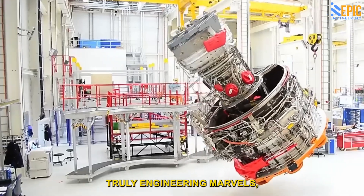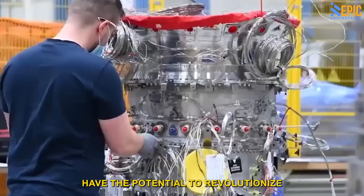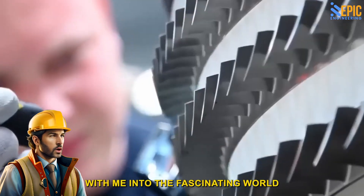Today's airplane engines are truly engineering marvels, but the future designs being developed today have the potential to revolutionize the airline industry. Hi, I'm Eli the engineer — take a flight with me into the fascinating world of jet engines.